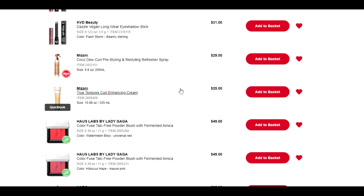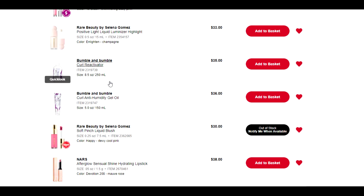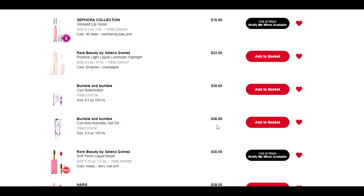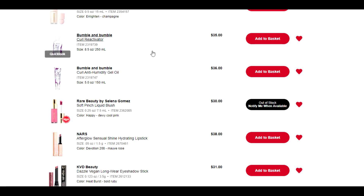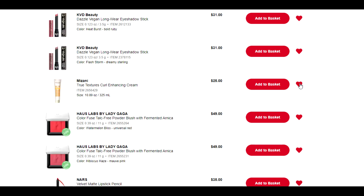These products from Mizani are basically alternatives to the Bumble and Bumble stuff I had earlier. They're fairly new to the Sephora Canada website — I've never heard of this brand before and haven't tried their products. They are a little more cost effective: the Bumble and Bumble curl reactivator is $35 for eight and a half ounces, this is $29 for seven ounces. You get 11 ounces of this one for $25, versus five ounces for $36. But they're different products — this is an enhancing cream, this is a gel. Why would I stray from the ones that I know? I don't want to try new stuff when I have Bumble and Bumble which I have repeatedly purchased.